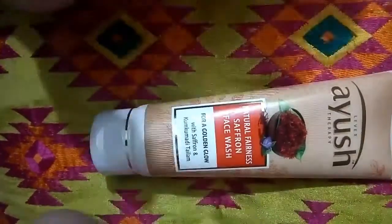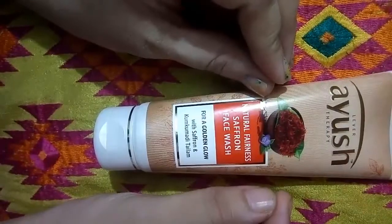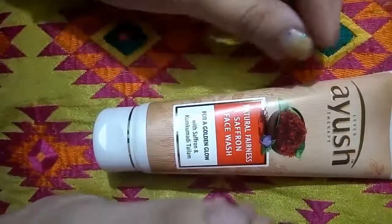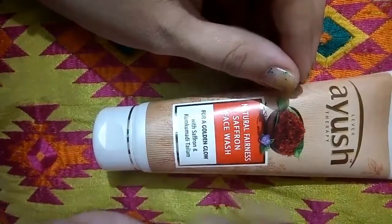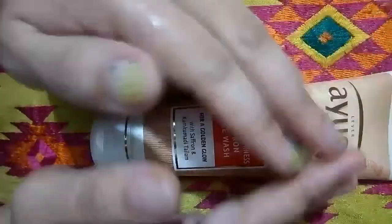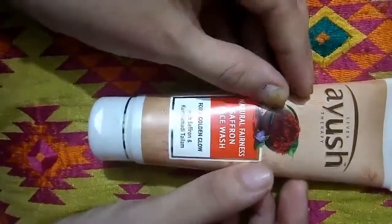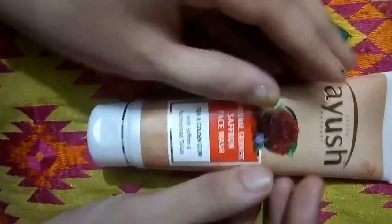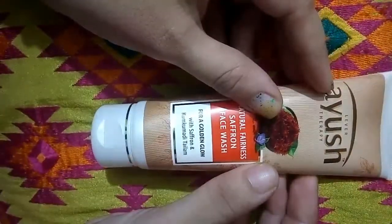The most important pro I will mention is that this is a very good makeup remover. You can remove liquid mascara, liquid eyeliner, and a lot of makeup in just 3 or 4 washes in one go — which is a benefit the product doesn't even claim.